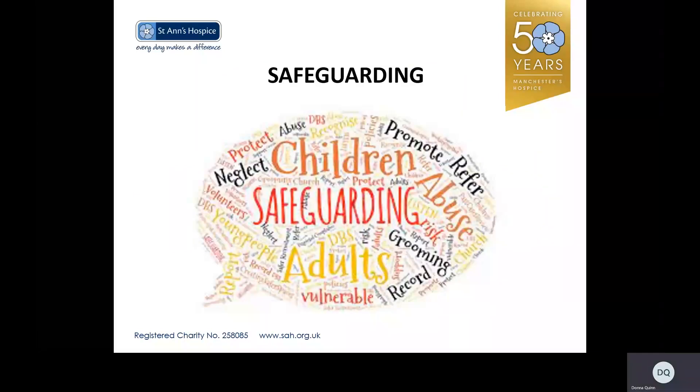Within the hospice, the social workers are the safeguarding leads. Safeguarding is everyone's responsibility, but the social workers are there to support and advise. If anyone has any concerns with regards to a patient, a family member, or children, please discuss them with the social workers. Safeguarding training at the hospice is facilitated by the safeguarding lead, Lisa Corbett.